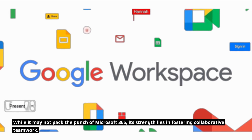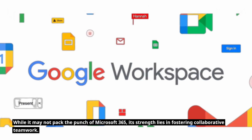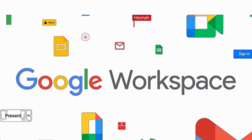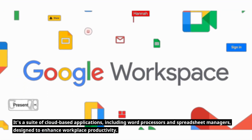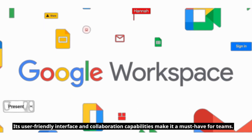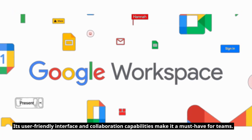While it may not pack the punch of Microsoft 365, its strength lies in fostering collaborative teamwork. If G Suite sounds unfamiliar, let me fill you in — it's a suite of cloud-based applications, including word processors and spreadsheet managers, designed to enhance workplace productivity. Its user-friendly interface and collaboration capabilities make it a must-have for teams.